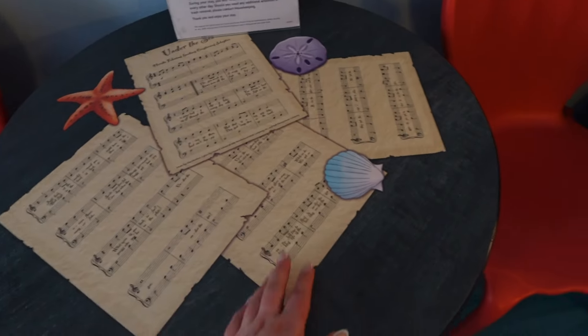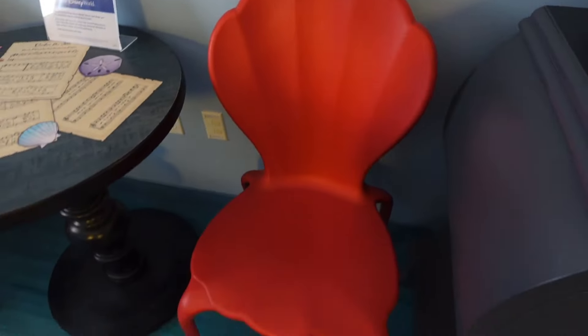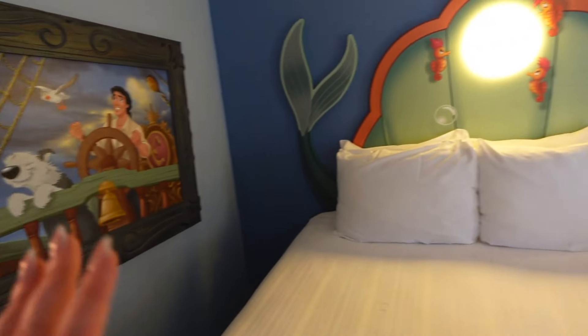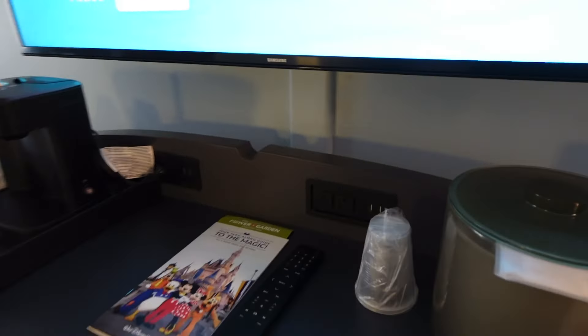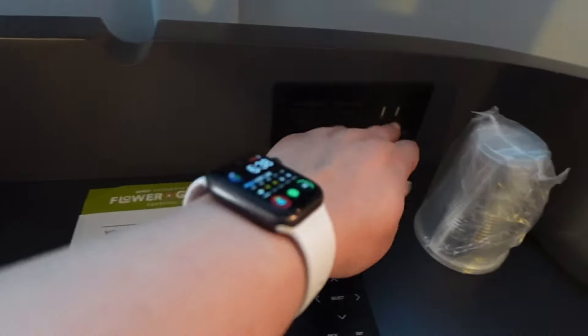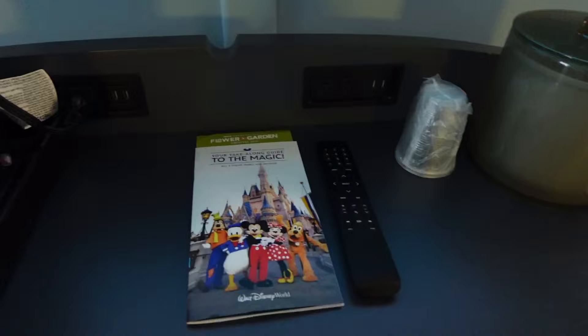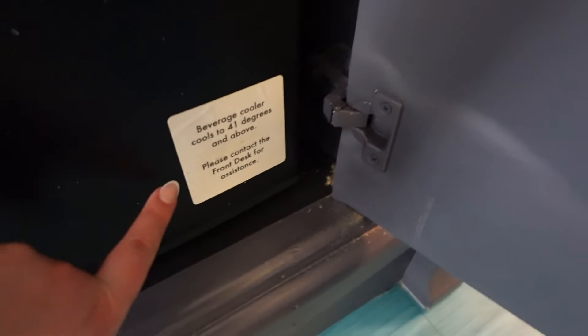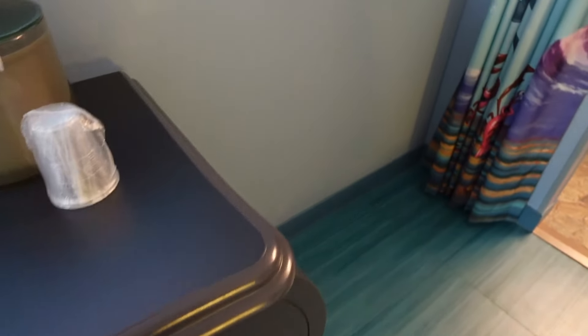Everything is like very cute under-the-sea theming — the chairs are little seashells. I thought this picture needed to be straightened but it's actually meant to be like that. There are some plugs here, and the USB ones are especially key for the Magic Band Pluses, which is what we have. There's good-sized drawer space and here is the fridge — actually, this is a beverage cooler, not a real fridge. It cools to 41 degrees, so don't put anything that will go bad in there.